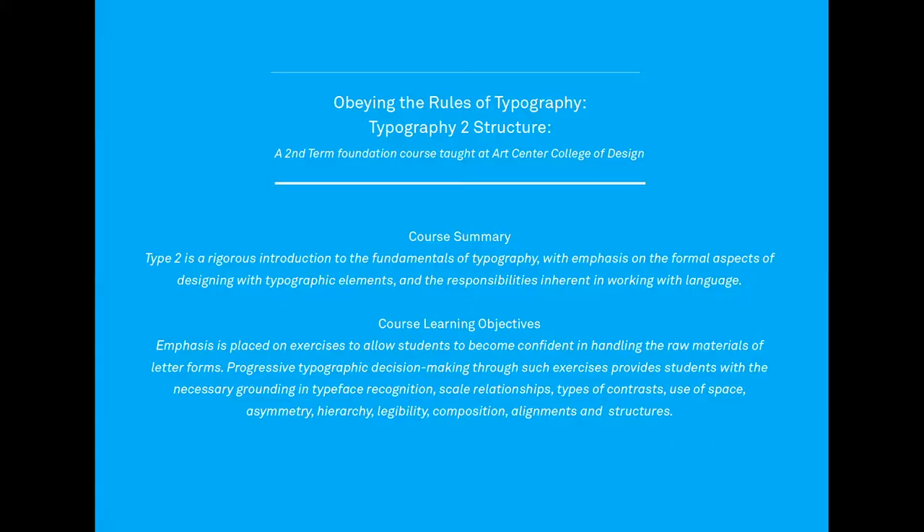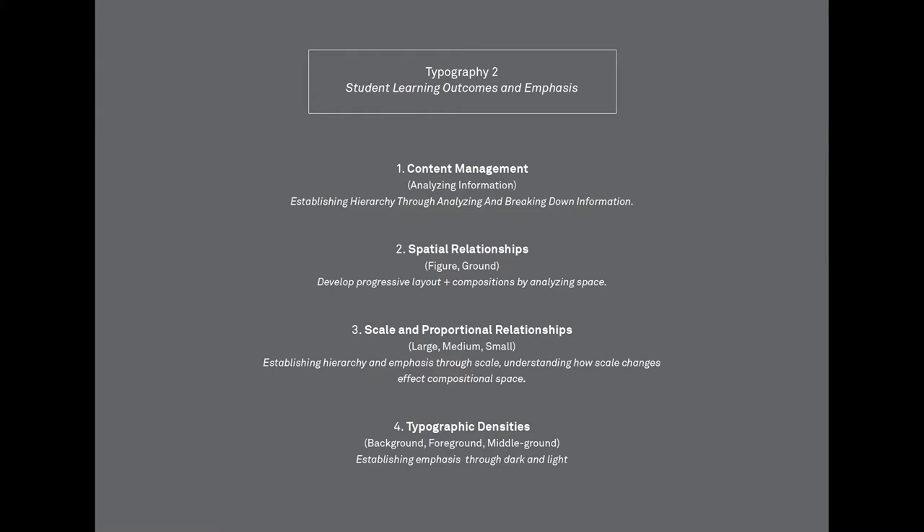Typography Two: Structure — the second in the sequence of four to five foundation courses. The summary: Type 2 is a rigorous introduction into the fundamentals of typography with emphasis on the formal aspects of designing with typographic elements and the responsibility inherent in working with language. The specific learning outcomes I place emphasis on: content management — really getting students to analyze and understand information. Quite often when working with typography, students are excited but don't necessarily think about how important the actual information is and how to establish and break down that information before developing ideas and compositions.